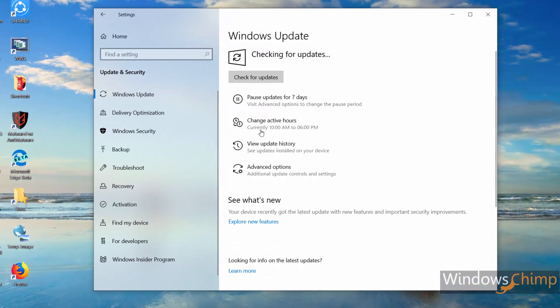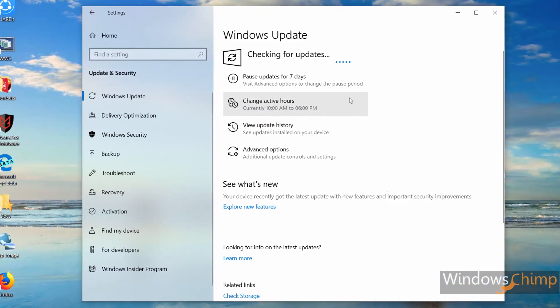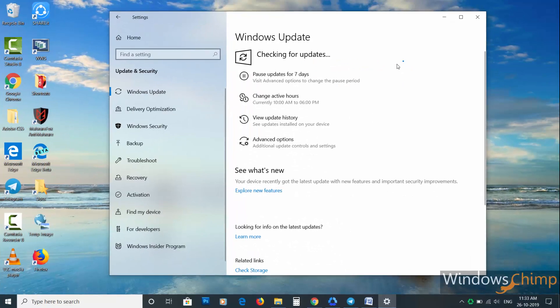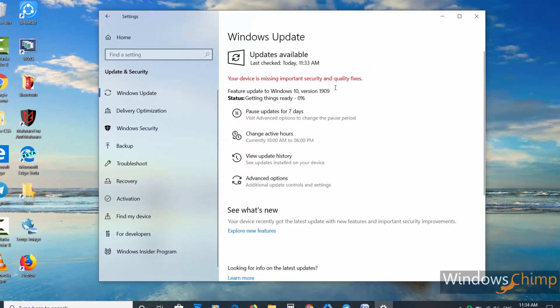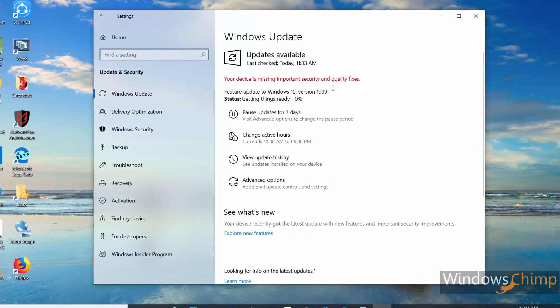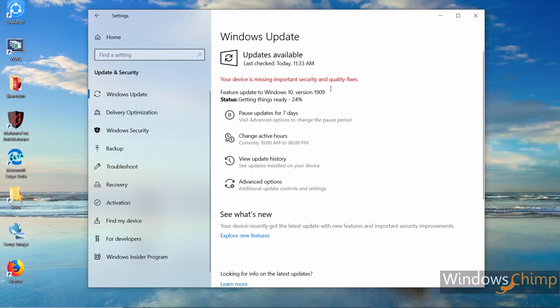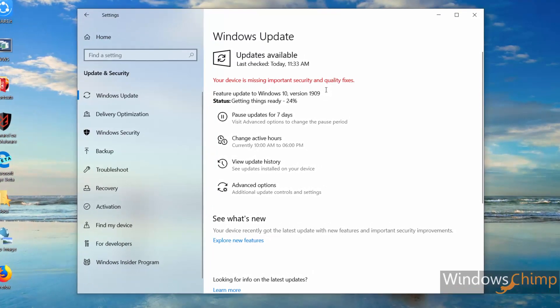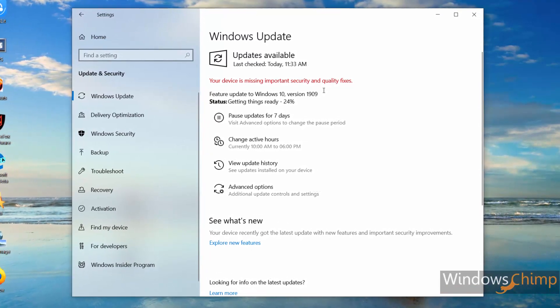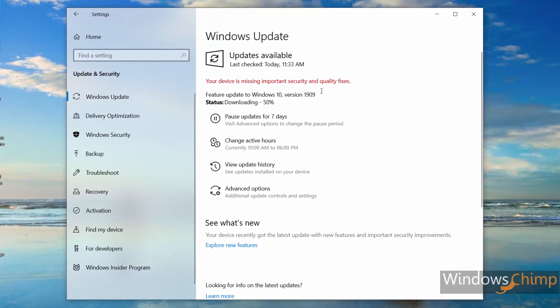Microsoft stirred things up a bit recently when it made the decision to split the major Windows 10 releases into two distinct flavors. The first one being a fully-fledged update with new features, which we already received as the May 2019 update, and the other one being a secondary patch update which we will receive as the November 2019 update.